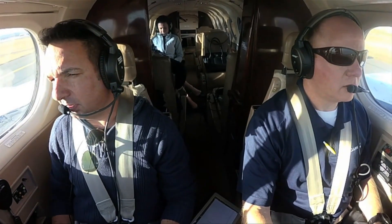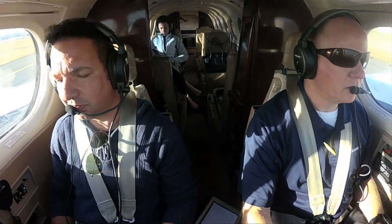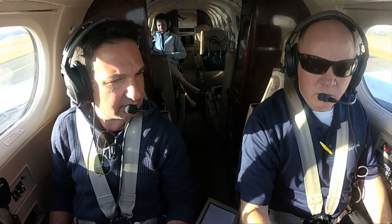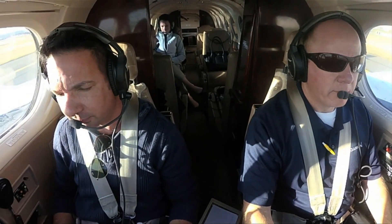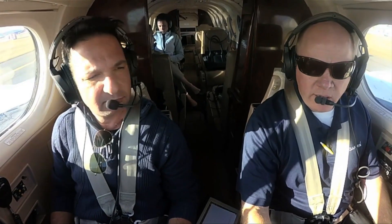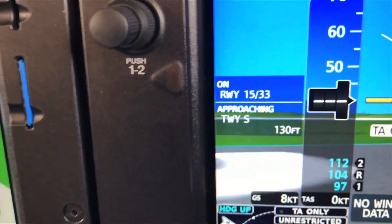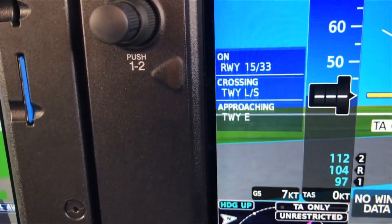We're powered up in the King Air at Bradley International, taxiing out for departure. Larry is joined by Garmin's Scott Frye. Right off the bat, a Surface Watch feature is visible. Scott explains: Surface Watch is a new feature on the King Air G1000 NXI that gives you a series of visual and audible alerts. On the PFD, you can see it indicates we're on taxiway Tango.